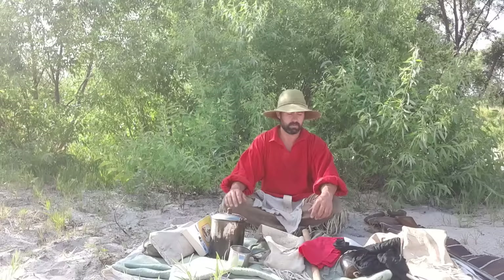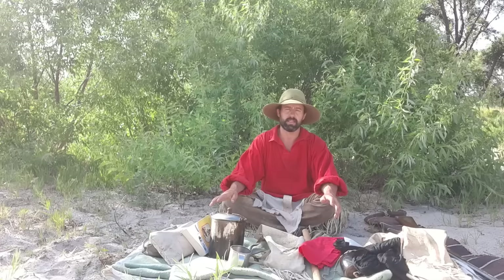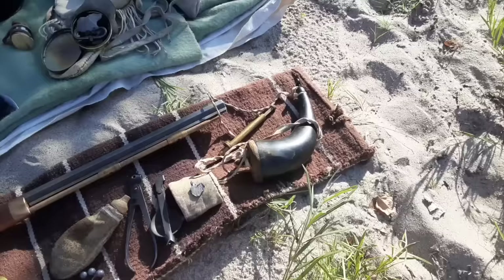Hi, it's Cody from Frontierlife.net. I just wanted to shoot a brief video today talking about some of the basic gear that mountain men would have carried in the early 19th century. If you're interested in that, stick around.